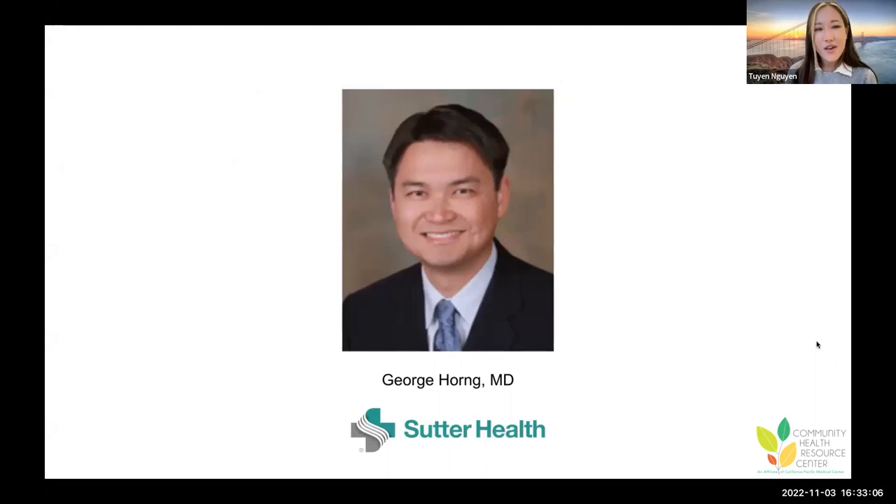Introducing our speaker, Dr. George Horne, who is board certified in critical care medicine, internal medicine, and pulmonary disease. He specializes in the evaluation and diagnosis of pulmonary nodules and masses. As an educator, Dr. Horne was honored with the Teacher of the Year Award for CPMC's Internal Medicine Residency Program, along with an American Thyroid Society Fellows Career Development Award. Joining us later is also a certified emergency nurse, Nurse Deb Bishop, who will be sharing information on the low-dose CT scan.